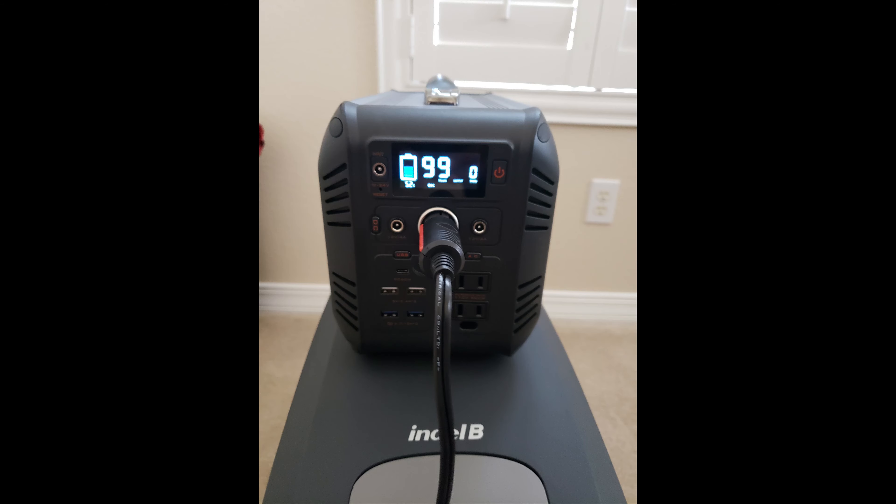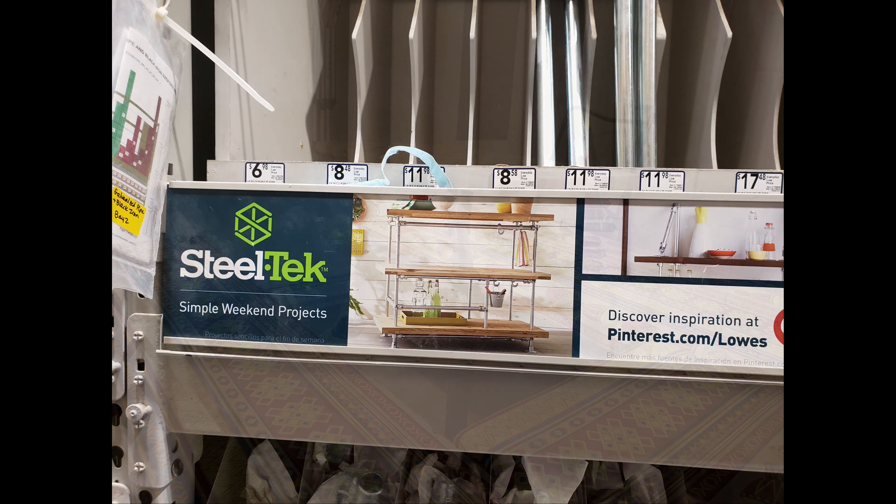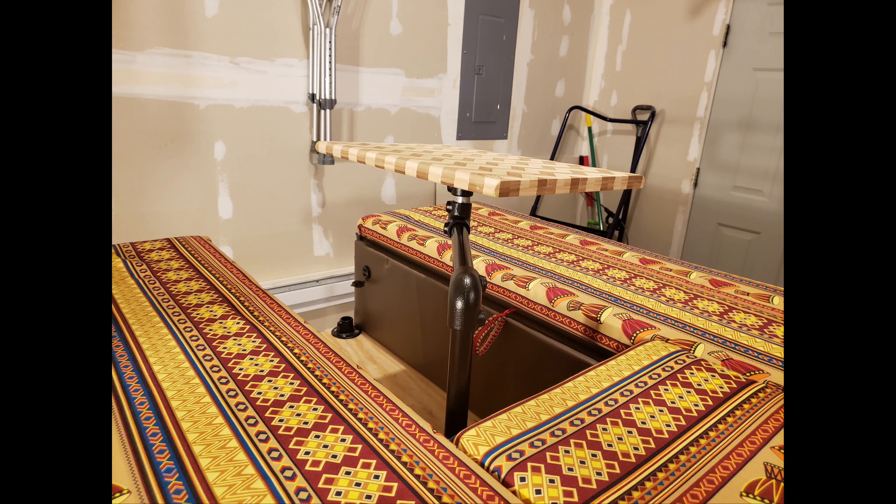On cost — up front, I ended up coming in at about $517 total. That covered all the woodwork, screws, hinges, and everything else. The only thing not included is the battery, which was a solar generator I ended up buying, and the Indel B lagoon table. But other than that, everything else was covered.